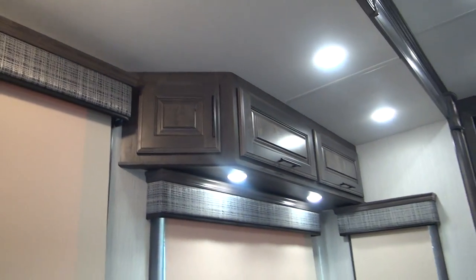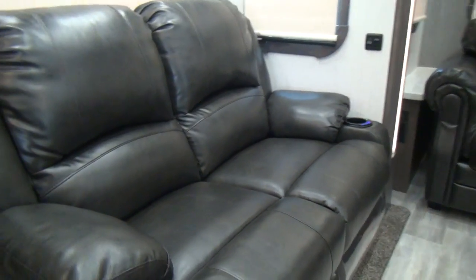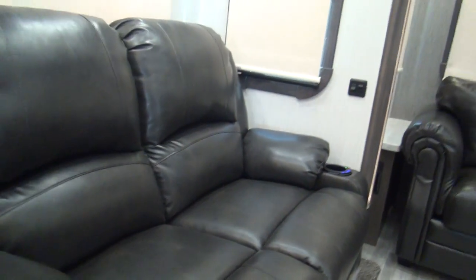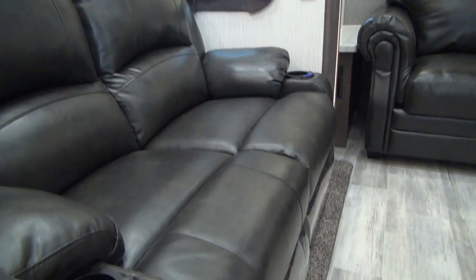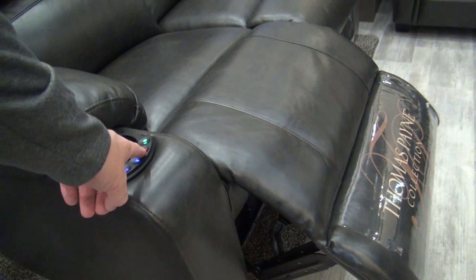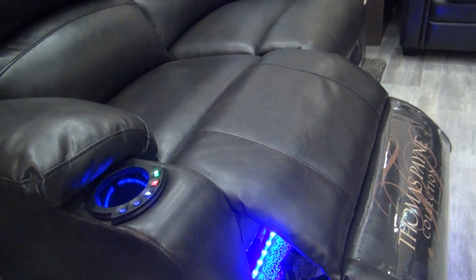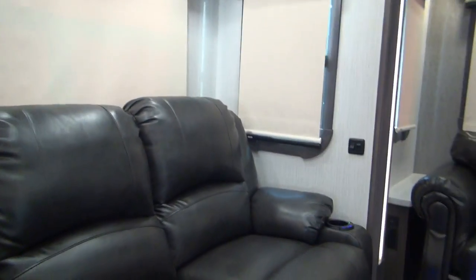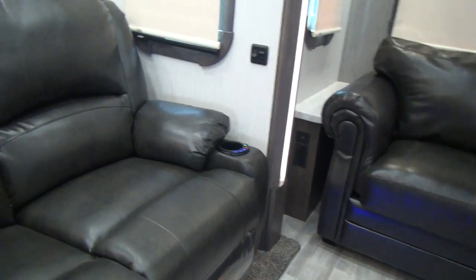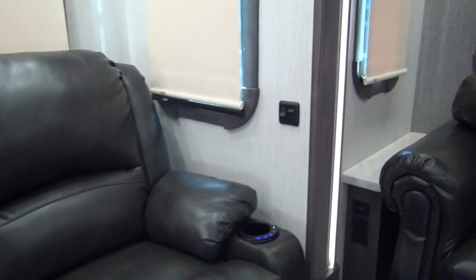We have overhead lighting as well as overhead cabinets. Towards the back of the sofa we have a two-seat reclining massage and heated theater seat from the Thomas Payne collection. It comes in and out under power, and features heat, massage, lighting, and little cup holders built into each end.